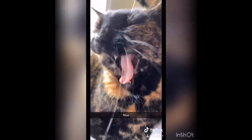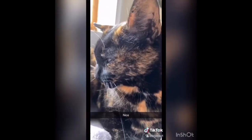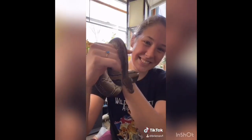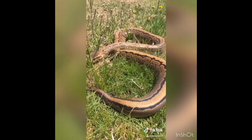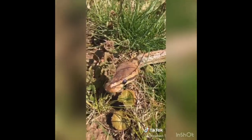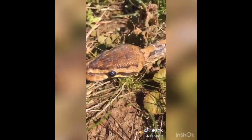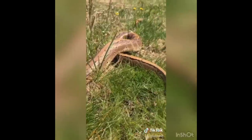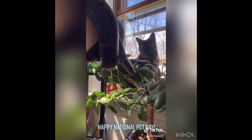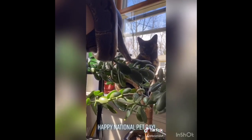My other pet is a little more scaly and slithery. This is Gus. Gus is a pinstripe ball python. I adopted Gus three years ago from a family that was underfeeding him and couldn't take care of him anymore. He has grown to the proper weight in the three years that I've had him, and he is turning 13 years old this year. Happy National Pet Day! I hope you give your pets a little extra love today and every day. Thank you for watching.